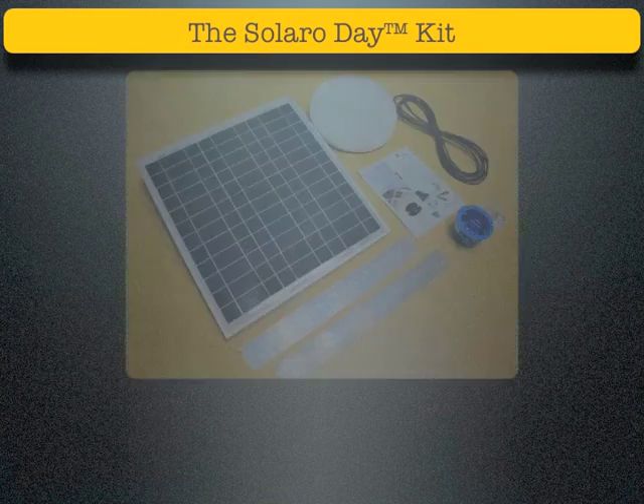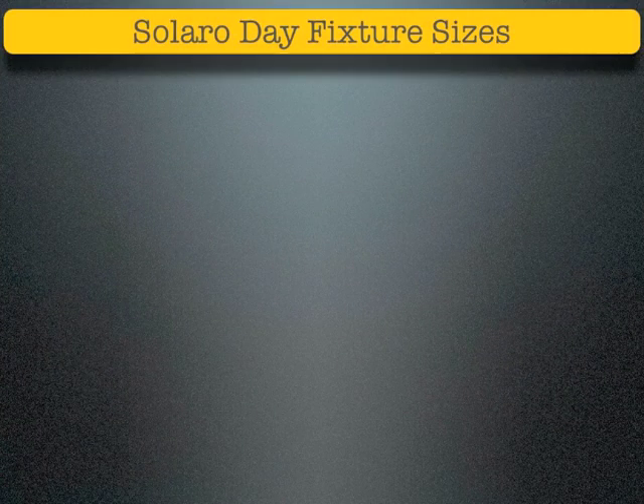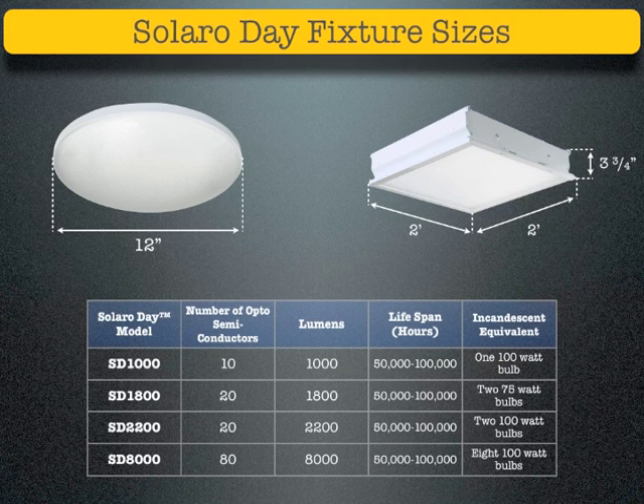The Solaro Day kit includes one Solaro Day light simulator, 25 feet of wire, ceiling remodel box, appropriately sized solar panel, two solar panel mounting brackets and screws, and an installation manual. The Solaro Day is currently available in four sizes. The 12-inch fixture comes in 1000 lumens, 1800 lumens, or 2200 lumens. The 2x2 fixture is available in 8000 lumens.